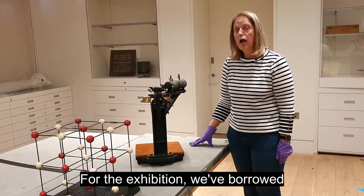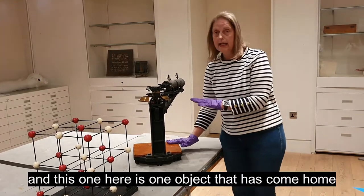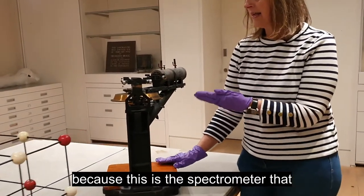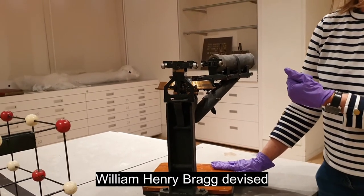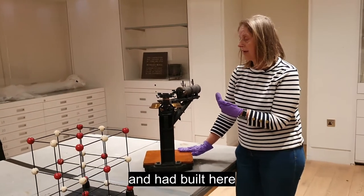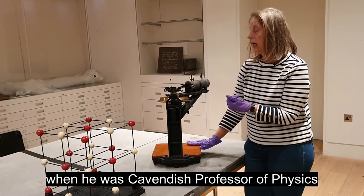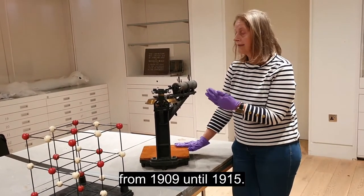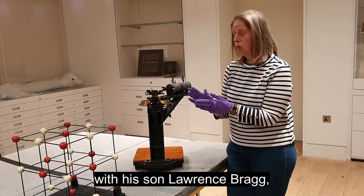For the exhibition we borrowed quite a few objects, and this one here is one object that has come home — this is the spectrometer that William Henry Bragg devised and had built here in the laboratory workshop of the physics department when he was Cavendish Professor of Physics from 1909 until 1915.